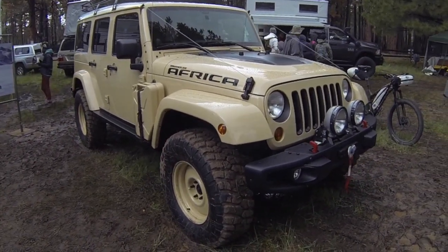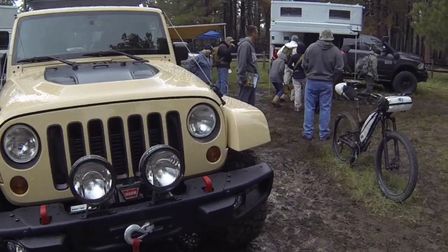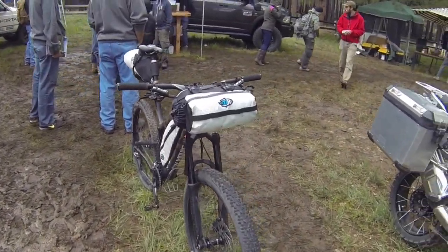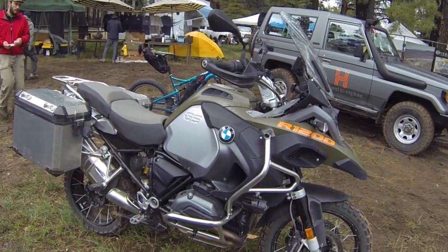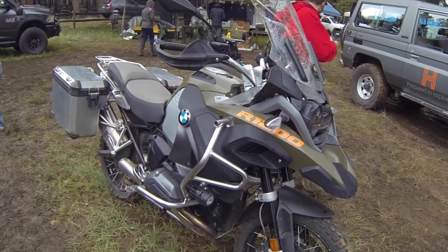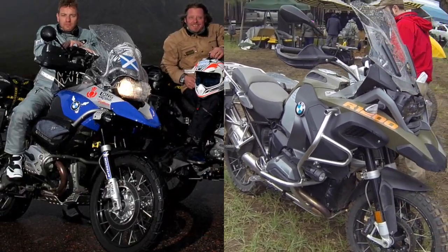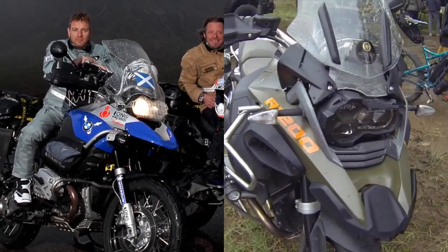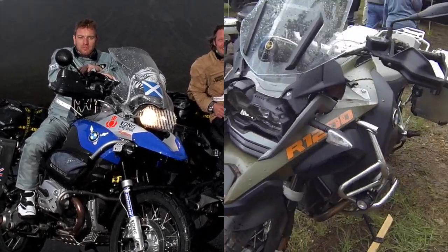What else do they got at the Overland Journal booth? They got a fat tire bike. Very cool. Got a BMW R1200 — the same one that Ewan McGregor rode around the world. Pretty cool. You know, if a Jedi rides this bike, then you know it's a good bike.